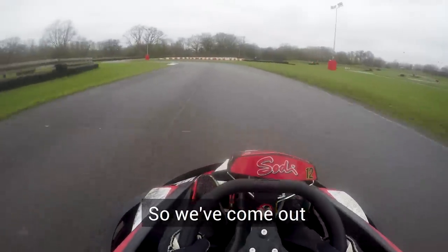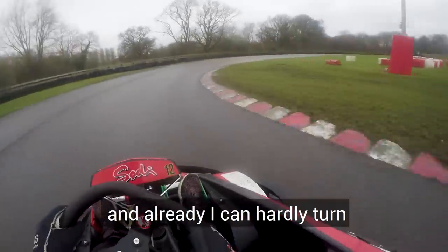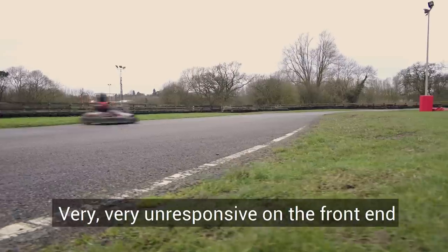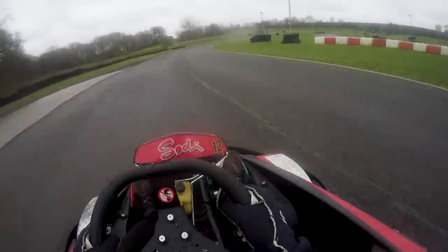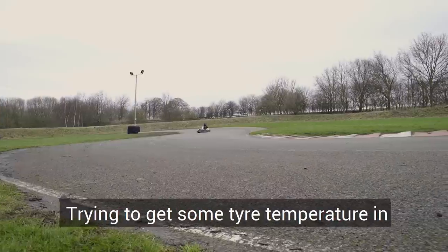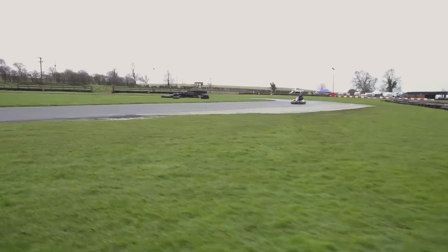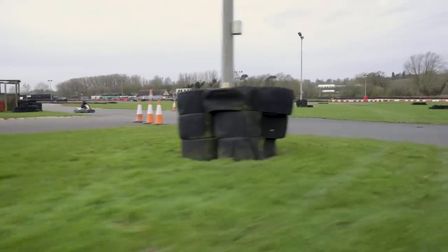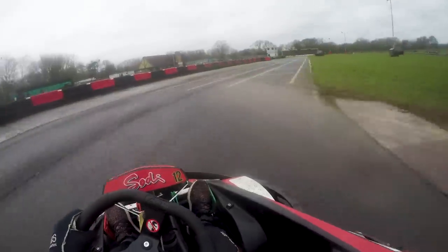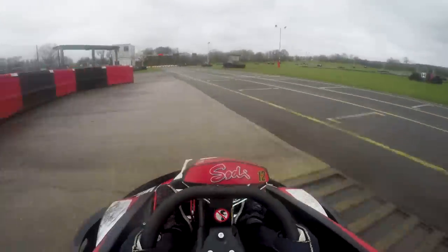We come out of the pits into Sody Steve and already I can hardly turn. Very, very unresponsive on the front end. This is where my lack of karting comes in — trying to get the tyre temperature in. Steve is just so unresponsive. Steve, wake up, please. I genuinely respect decent kart racers because I am mystified. The understeer is just so bad.